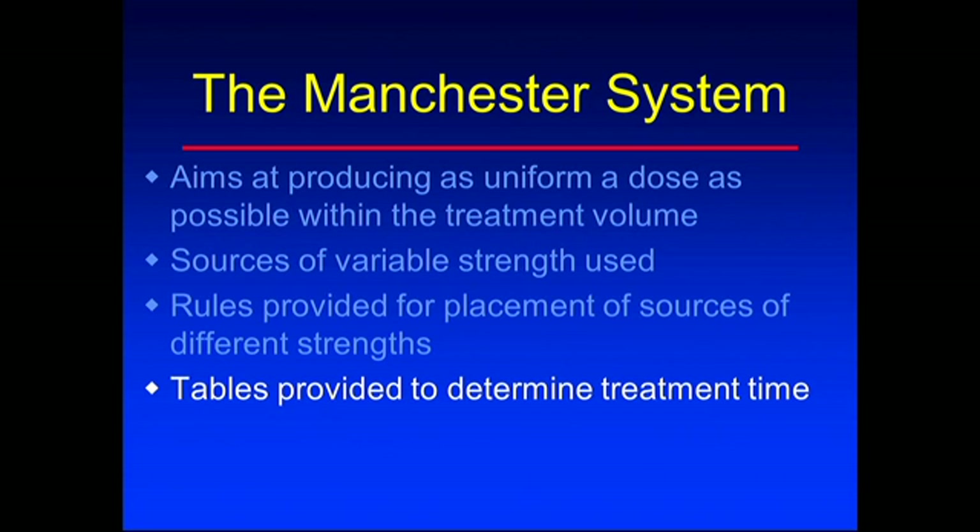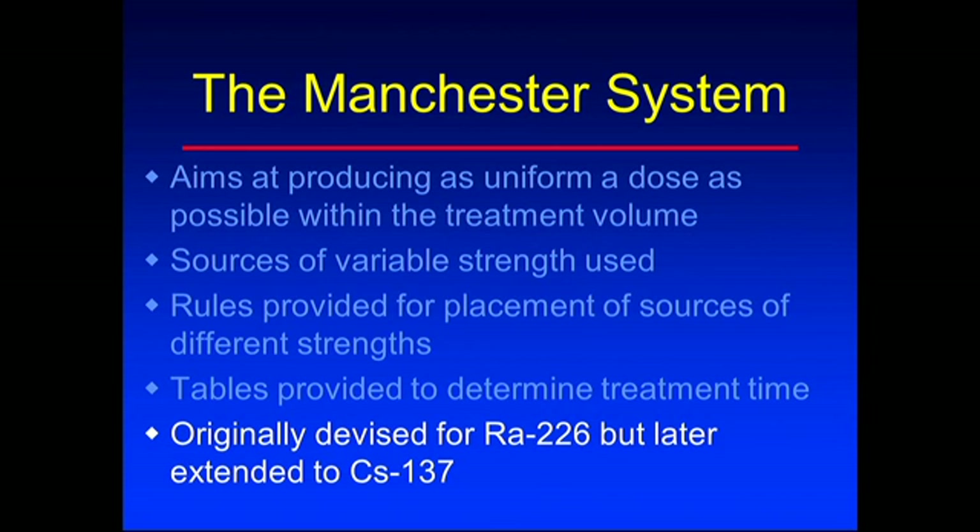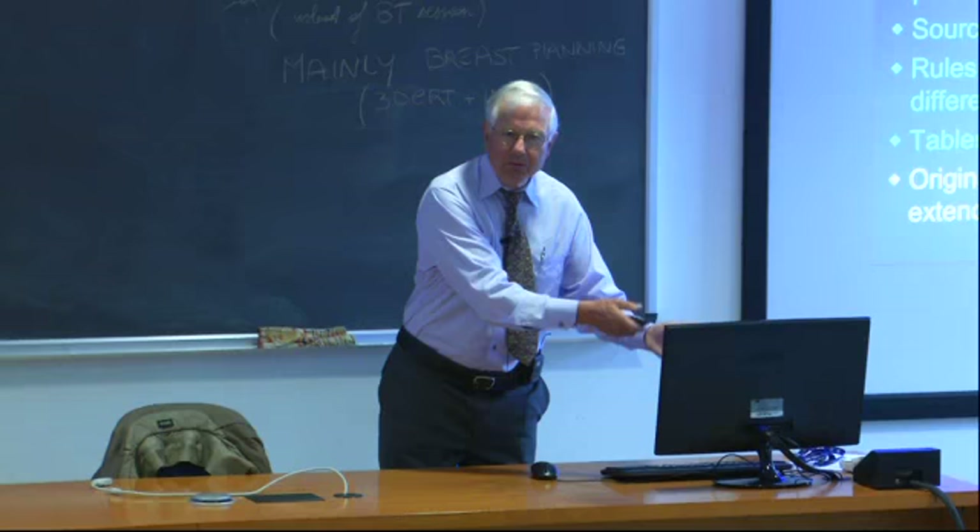They produced tables so you could calculate how long to leave the implant in the patient. All of this, in the old days, was for low-dose rate brachytherapy - we didn't have high-dose rate when most of this was done. It was originally devised for radium, but radium kind of disappeared as it was too dangerous and too hard to shield. Then it transitioned to cesium, and new tables were produced with cesium.